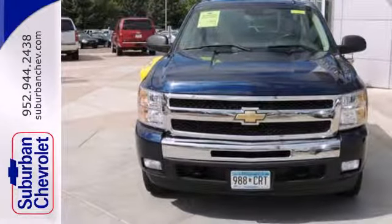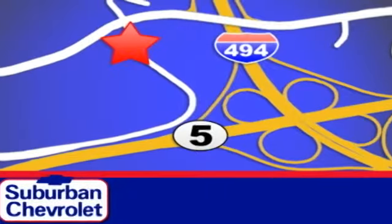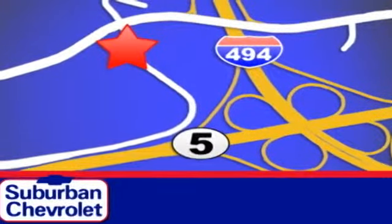Test drive this Silverado today. Stop in for a no-obligation test drive and shop over 16 acres of inventory. We are conveniently located in Eden Prairie at Highway 494 and Highway 5.